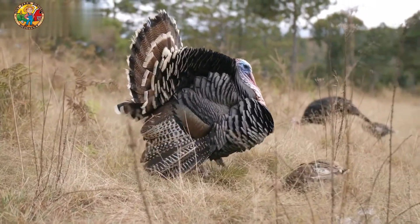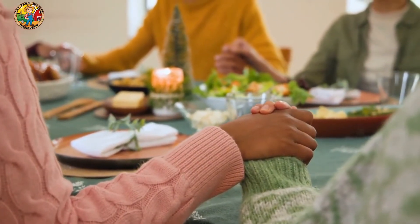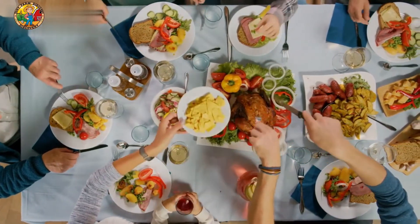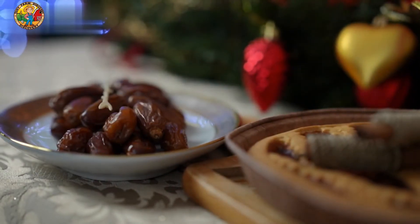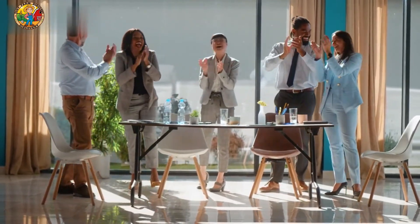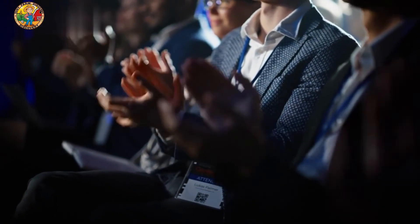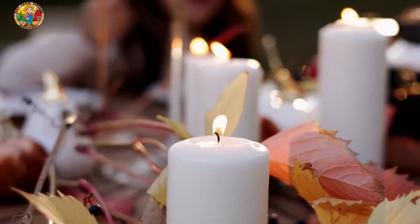There you have it — the journey of a turkey from hatchery to your Thanksgiving table. Each step involves countless people working together to make this holiday tradition possible. Next time you enjoy a Thanksgiving turkey, you'll know just how much effort and care went into bringing it to your plate. Thanks for joining us on this journey. Don't forget to like, comment, and subscribe for more behind-the-scenes looks at the foods we love. Happy Thanksgiving!